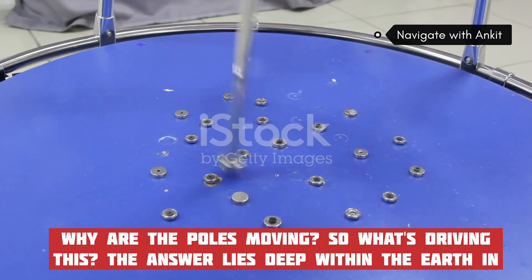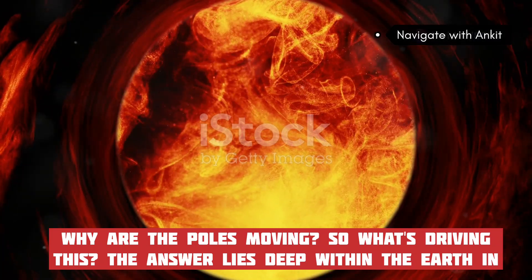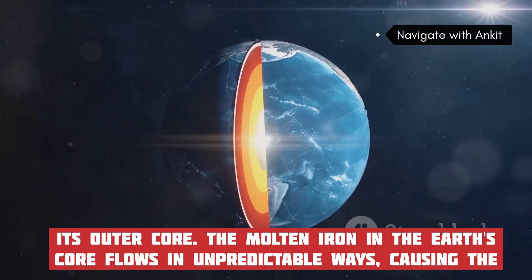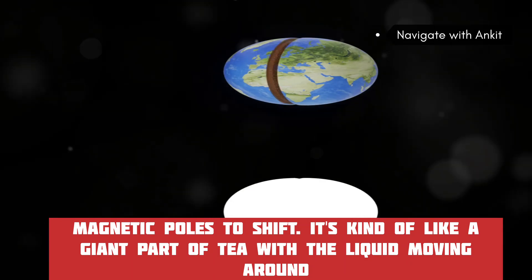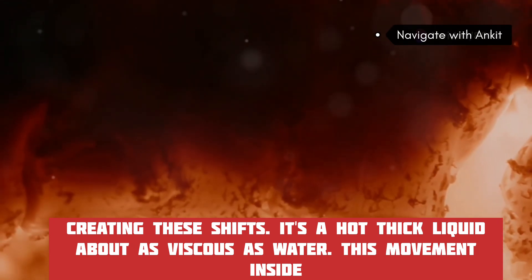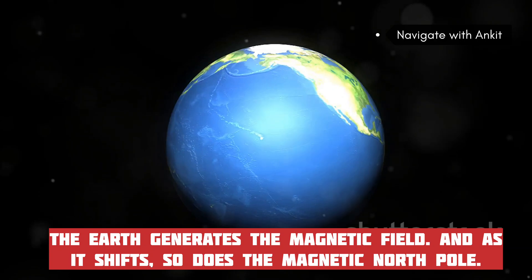What's driving this? The answer lies deep within the Earth, in its outer core. The molten iron in the Earth's core flows in unpredictable ways, causing the magnetic poles to shift — it's kind of like a giant pot of tea with the liquid moving around. It's a hot, thick liquid, about as viscous as water, and this movement inside the Earth generates the magnetic field.